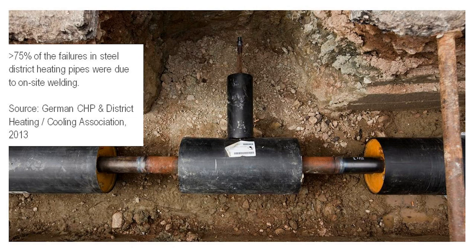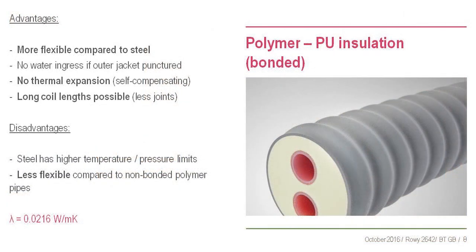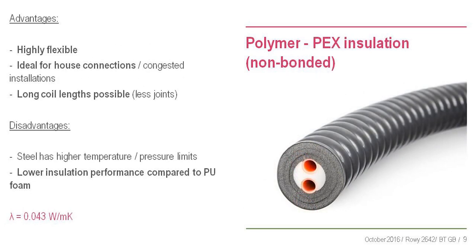The benefit of polymer pipes - they're more flexible than steel, so you get nice long coils. Other than that it's very similar: heat losses are the same, the same type of foam, so it's all about the installation cost where the differences come in. PEX foam is ideal for those 10-meter house connections where you need very flexible pipes going into buildings.